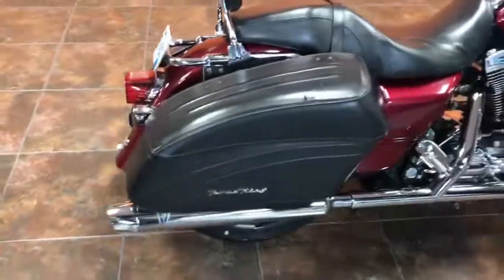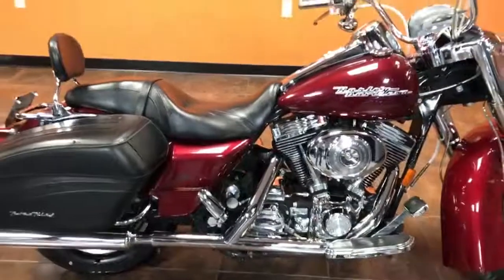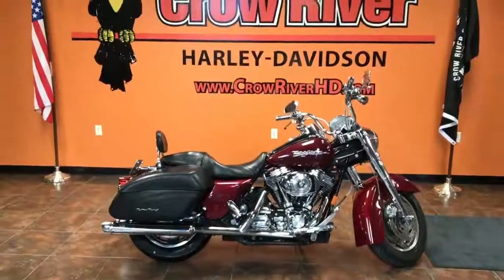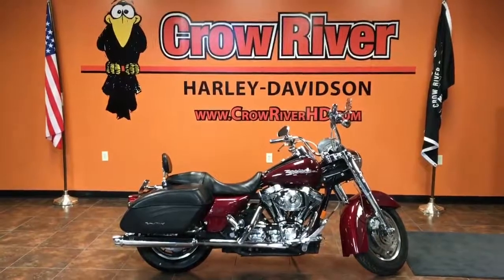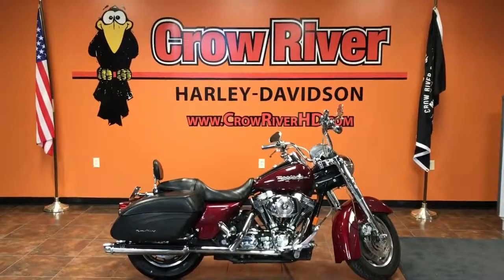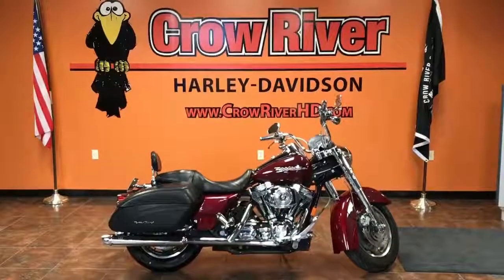If you're looking for a low-payment bike, this is your bike — you need to come and take a look at it. If you have a trade, we'll take a look at it, not a problem. Financing is available, so if you're looking for that low payment, this is the bike for you. Just pick up the phone and give us a call — we'd love to do some business with you: 763-972-6282. Or if this isn't the bike for you, check out some of our other ones at CrowRiverHD.com.